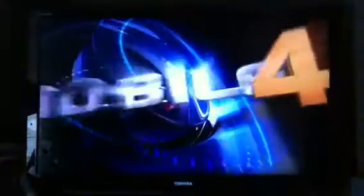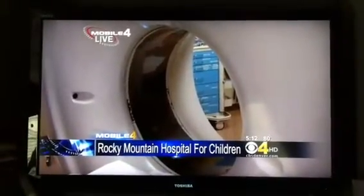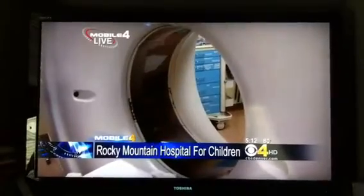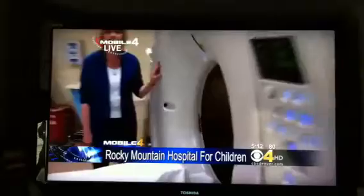CBS4 Health Specialist Kathy Walsh is live at the Rocky Mountain Hospital for Children, where they invested in a safer scanner. This is touted as one of the most advanced CT scanners in the world — considered safer, faster, and more comfortable for kids.